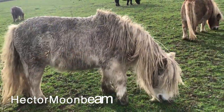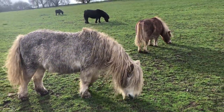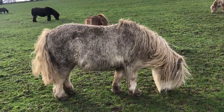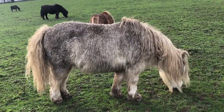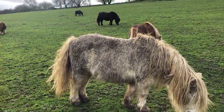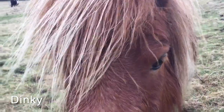Oh dear Hector Moonbeam, you do look really muddy. What are we going to do with you? Because we've had so much rain and the Shetlands have been rolling, it means Hector is not Hector Moonbeam — he's Hector Mudbeam.